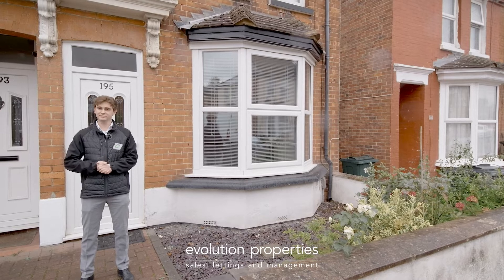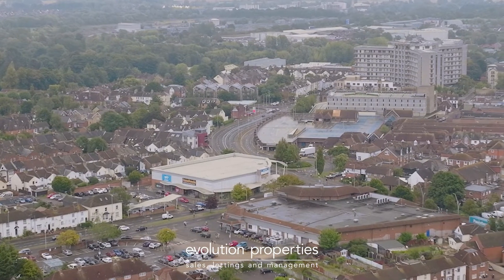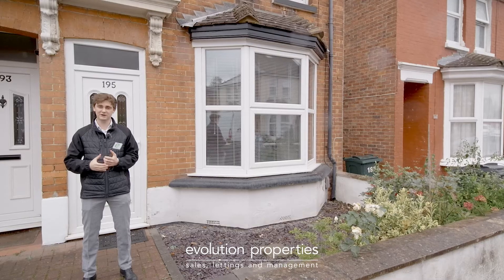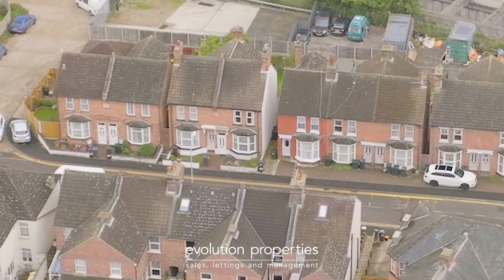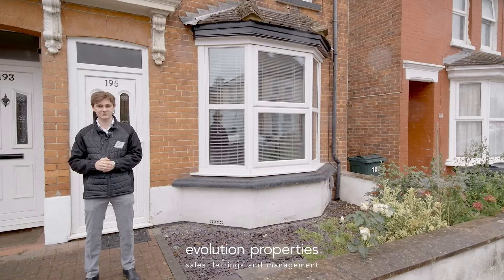Hello and welcome to Godinton Road — perfectly central yet delightfully quiet. It's not a through road, so you simply don't get the levels of traffic that you would expect for such a brilliant location. Today I've got a two-bedroom semi-detached Victorian property with plenty of character. Come and have a look.